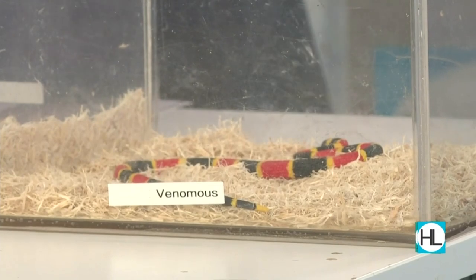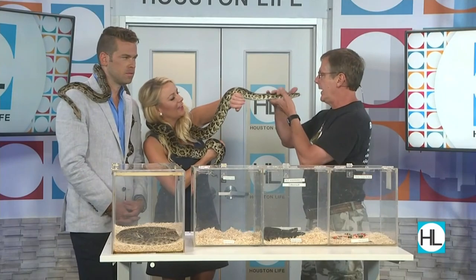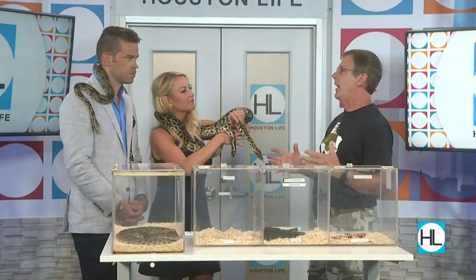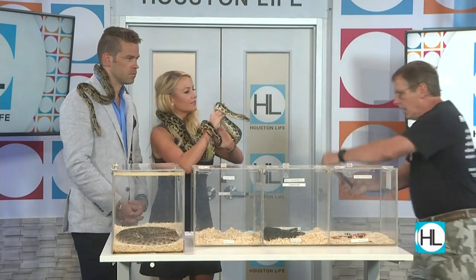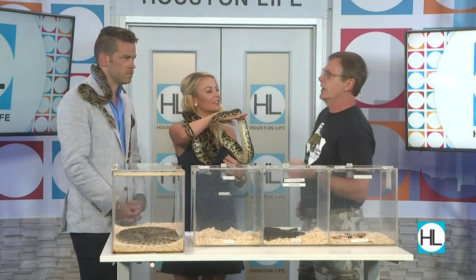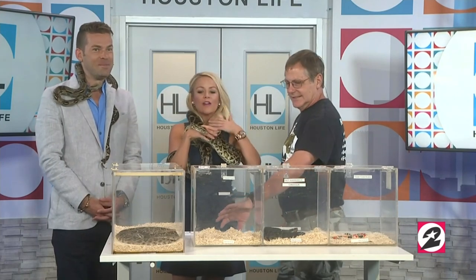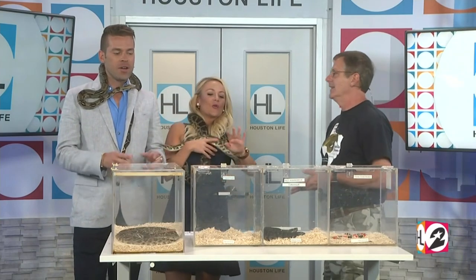They're adorable, but don't pick them up. When you see a snake, what you want to do is take three giant steps backwards, grab your device, take a photo of it, and get that to somebody. Learn about these animals. The copperhead is the most likely one to put us in the hospital here in Texas. Okay, the copperhead is the most likely to put you in the hospital — correct.